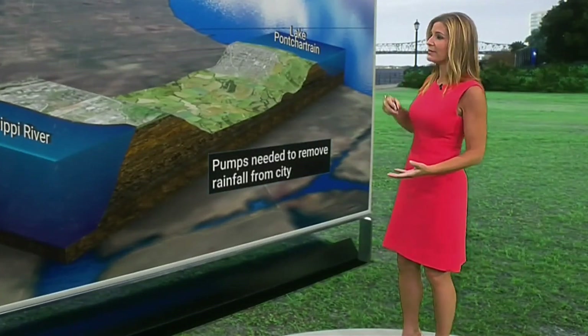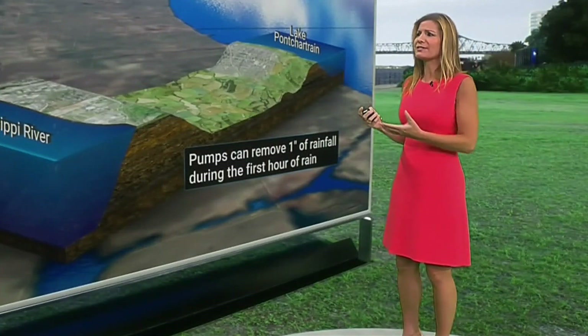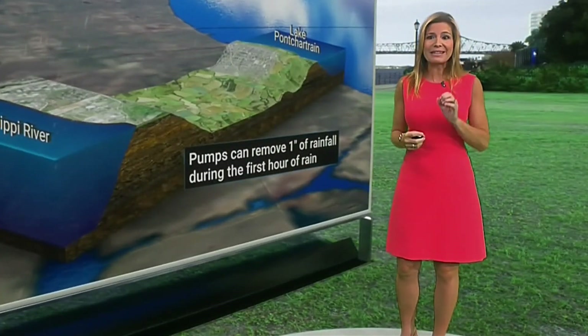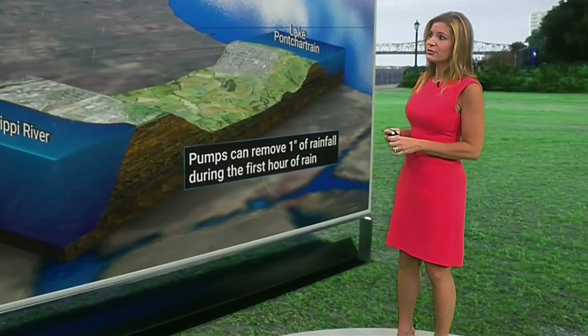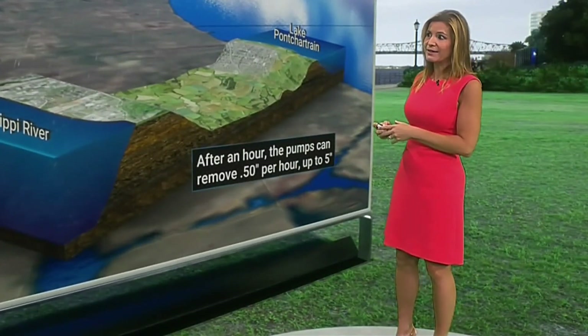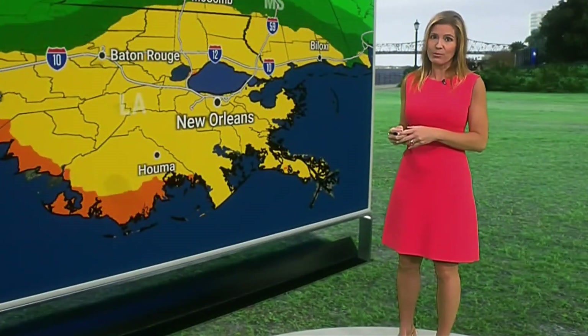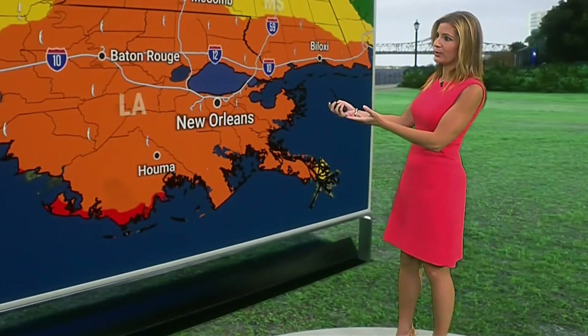We've got the Mississippi River to our south, Lake Pontchartrain, and all the canals running through the city. There are pumps that can pump out one inch in the first hour of rainfall, and then a half inch per hour after that — up to five inches total. But we do know there's a chance to get more than that amount of rainfall.